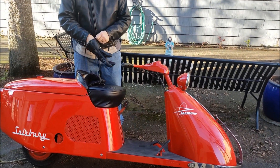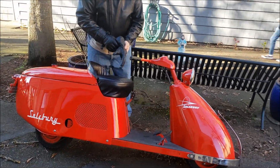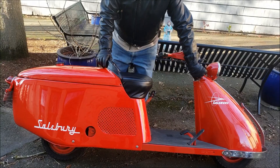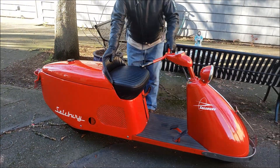I think it's 420 cc's, isn't it? How fast will this go? It feels like it gets up to speed pretty good. I think I could do 50 mph. Oh really? You could do 50? It might be more than 5 horsepower.